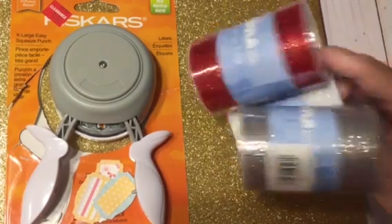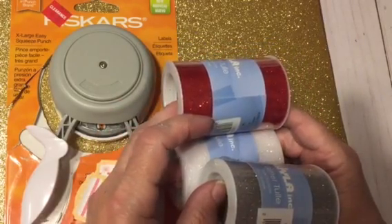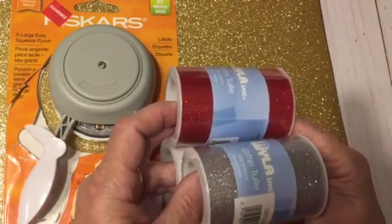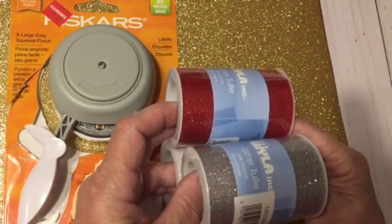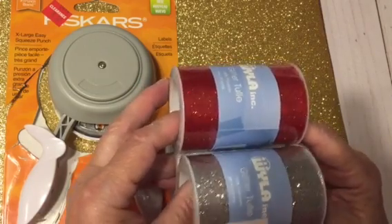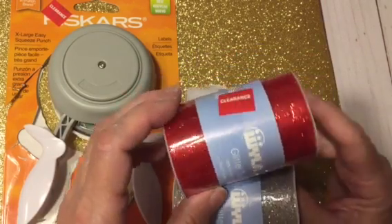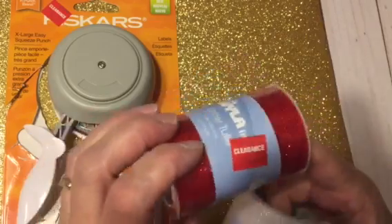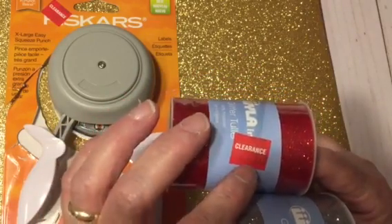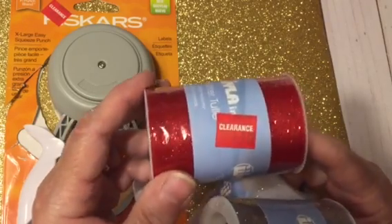I went to Joann's to use a $10 coupon that I have because I did two visits in June, so they gave me $10 off a purchase of $10 or more. I thought today would be a good day to use that, and all their clearance items with red stickers were another 25% off.